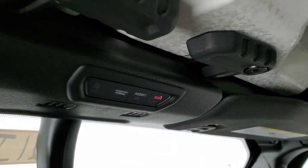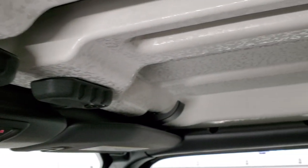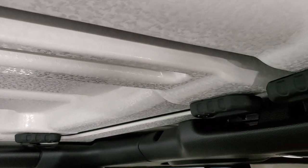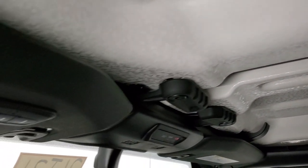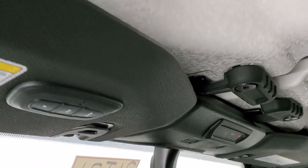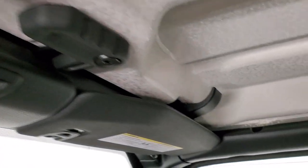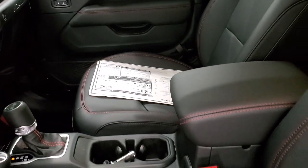Up top you have an auto-dimming mirror and assist and SOS buttons that come with the premium sound and audio group. The front hard top pieces have quick disconnects very similar to the JKs. You also have HomeLink buttons for your garage door, security systems, and lighting — something you could not get on the old JK Wranglers.